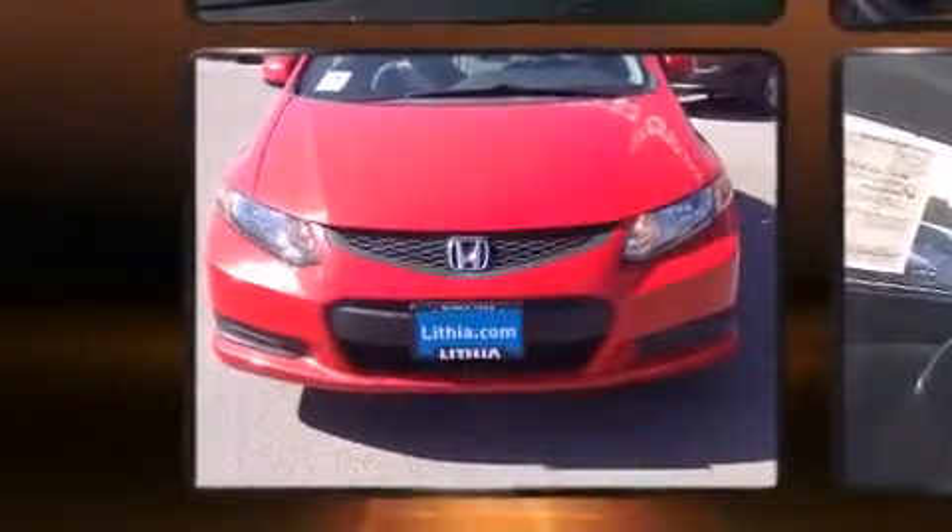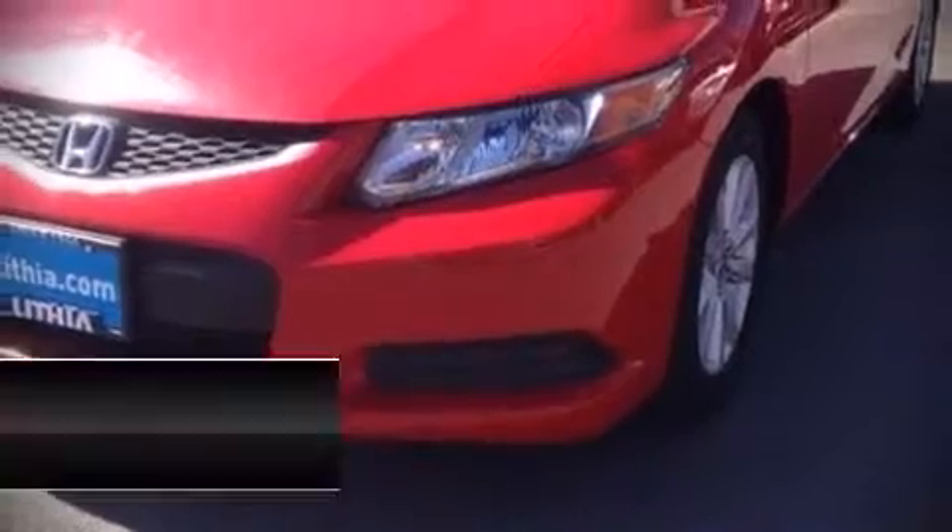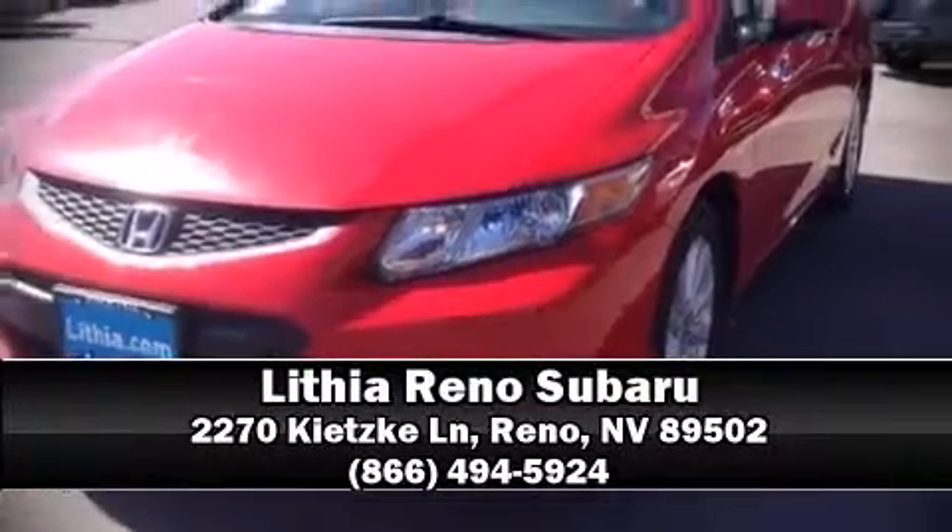Honda ensures the safety and security of its passengers with equipment such as front and side impact airbags, traction control, brake assist, a security system, and four-wheel disc brakes with ABS. Please don't hesitate to give us a call.